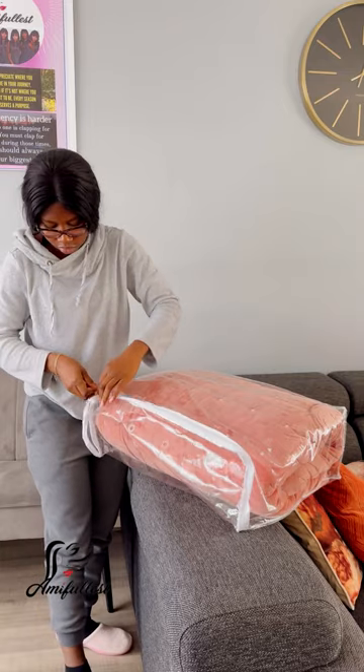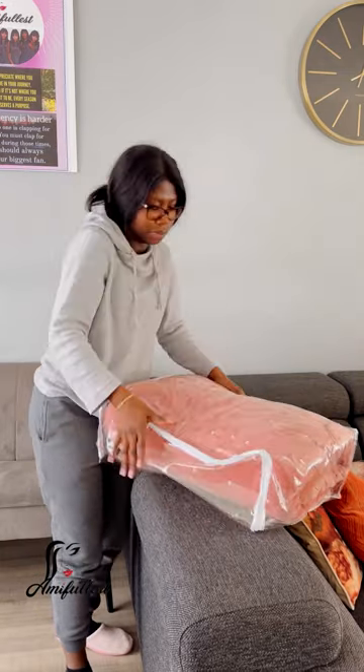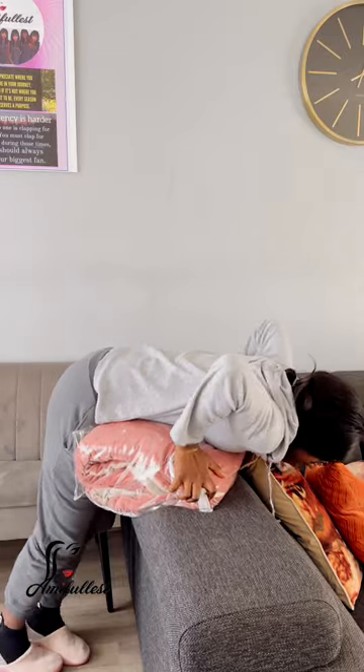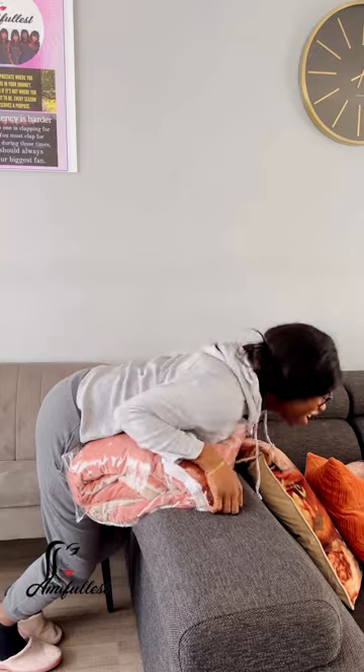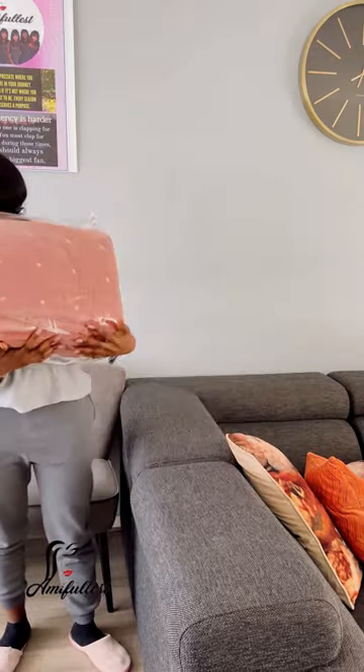When summer comes again I'll take it out and use it, then wash the winter duvet and store it underneath the bed. That's how I rotate it — it just makes life easy, these simple things I like to do.